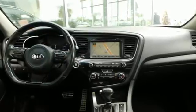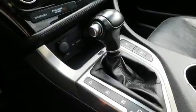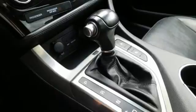Cars.com finds that with its creased sheet metal and low-slung shape, there's luxury car sophistication to the Optima's exterior that you don't see in a lot of family sedans.